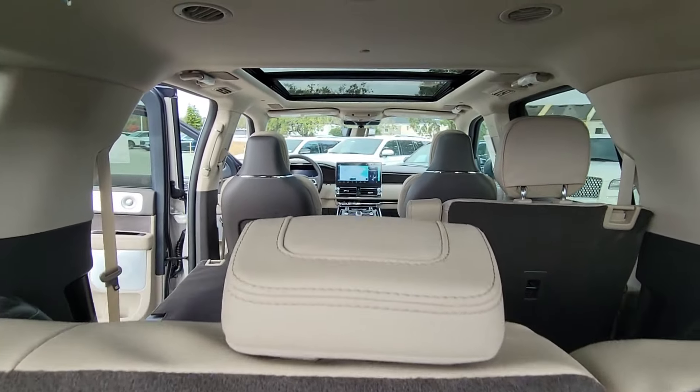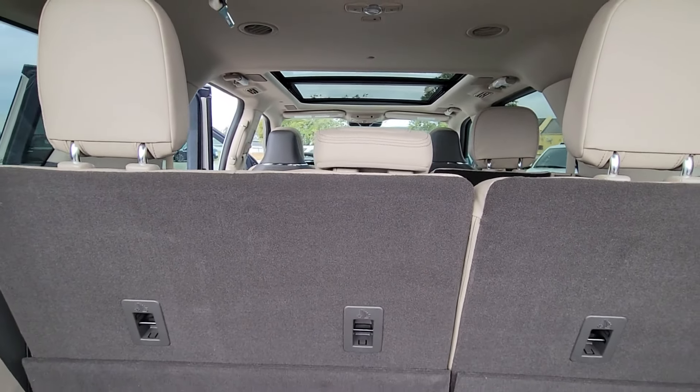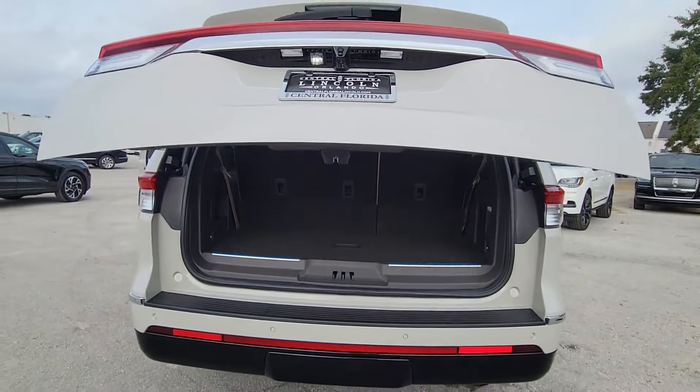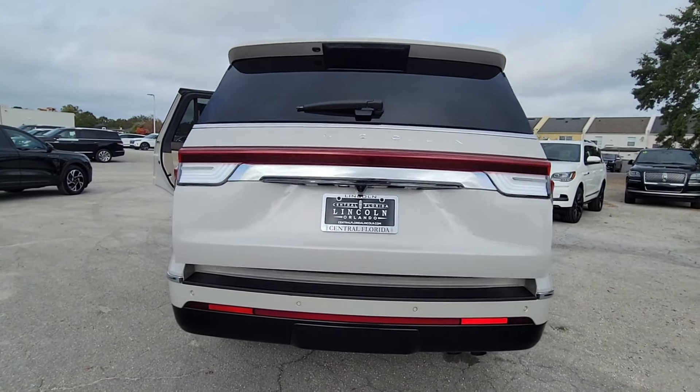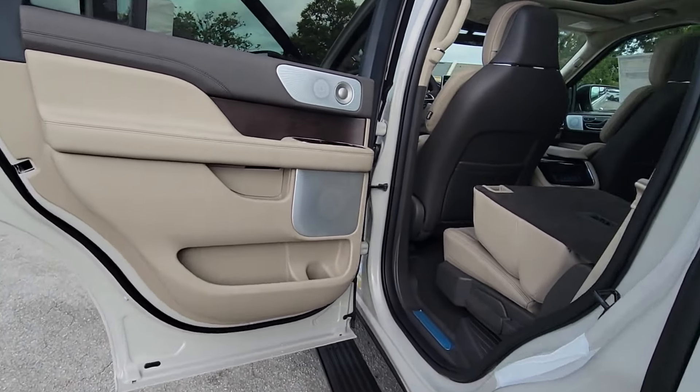These are just some of the great options this vehicle comes with: heated steering wheel, head-up display, intelligent auto on-off high beams, pre-collision system, panoramic roof, lane departure warning, sun moonroof, keyless entry, navigation system, and a V6 cylinder engine.